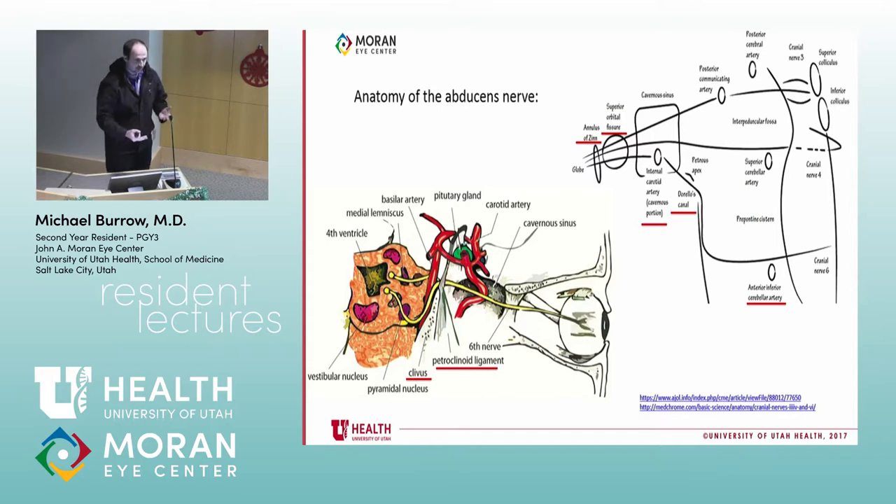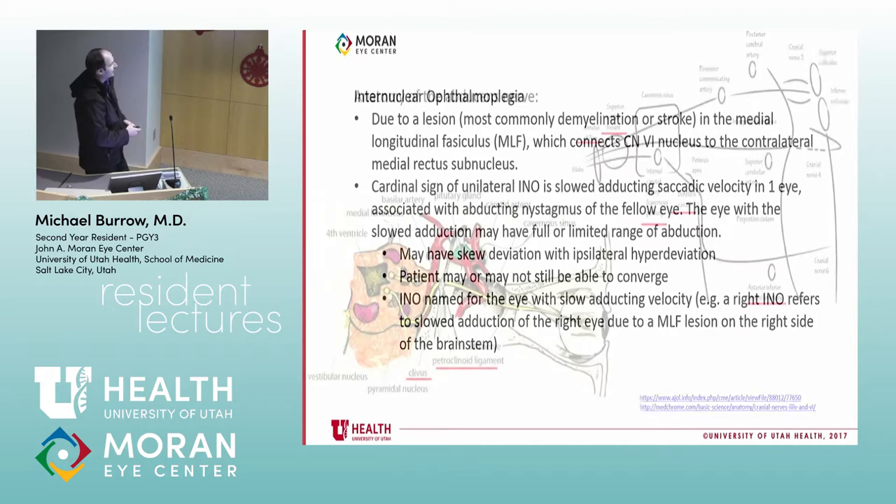As Dr. Katz hammered home when discussing pituitary apoplexy, the sixth nerve is the first involved because of that 90-degree angle at Dorello's canal — even small downward movement stretches it. Similar to the other cranial nerves, CN6 passes into the orbit through the superior orbital fissure and through the cavernous sinus. Importantly, unlike CN4, the sixth nerve does pass inside the annulus of Zinn.